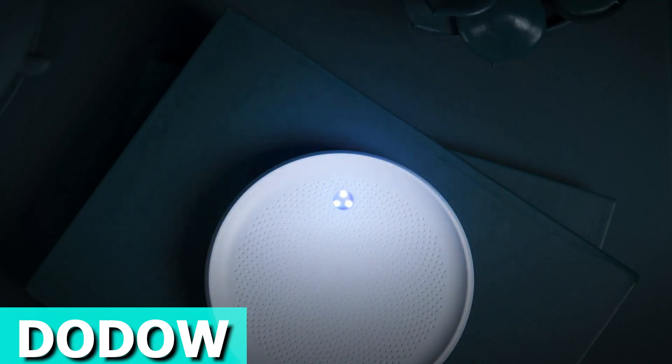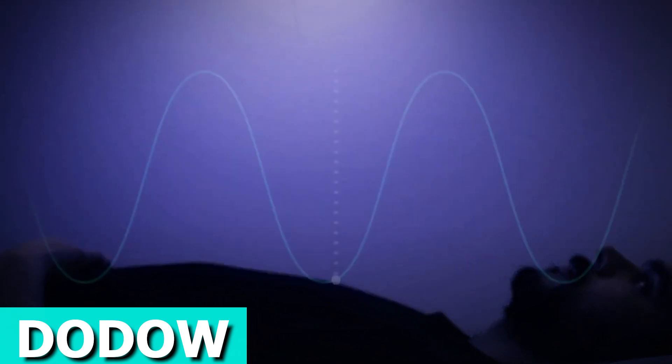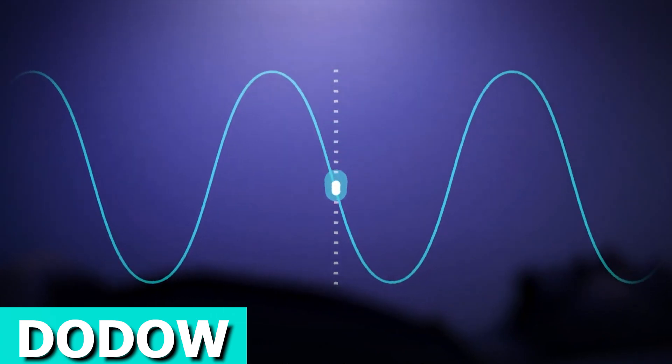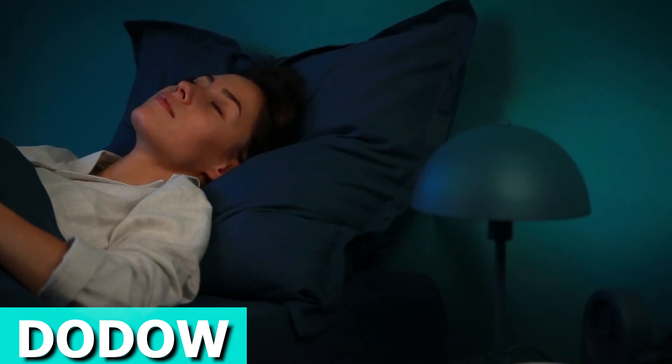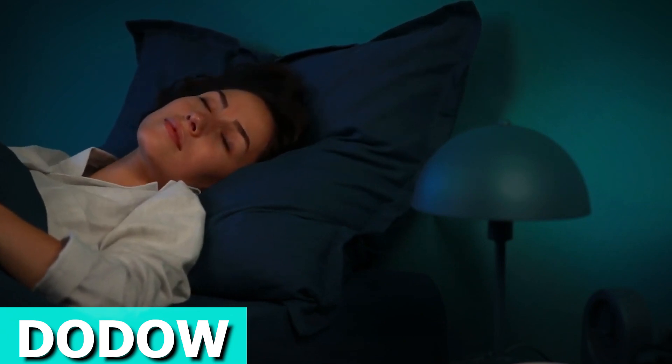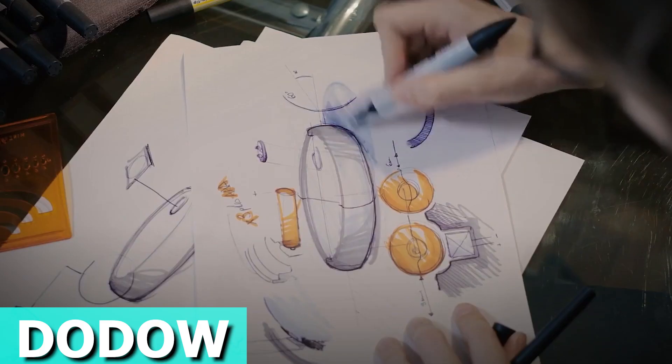Worried about the blue light? Fear not — it uses a specific shade of blue tested for optimal results. Choose from three levels of light intensity tailored for your experience. The magic lies in its ability to synchronize your breath, gradually slowing it down and promoting heart coherence.